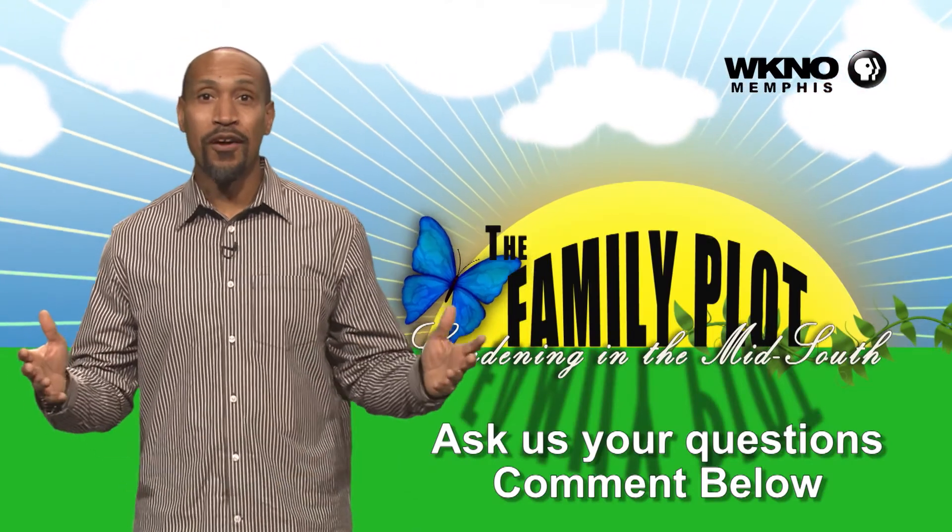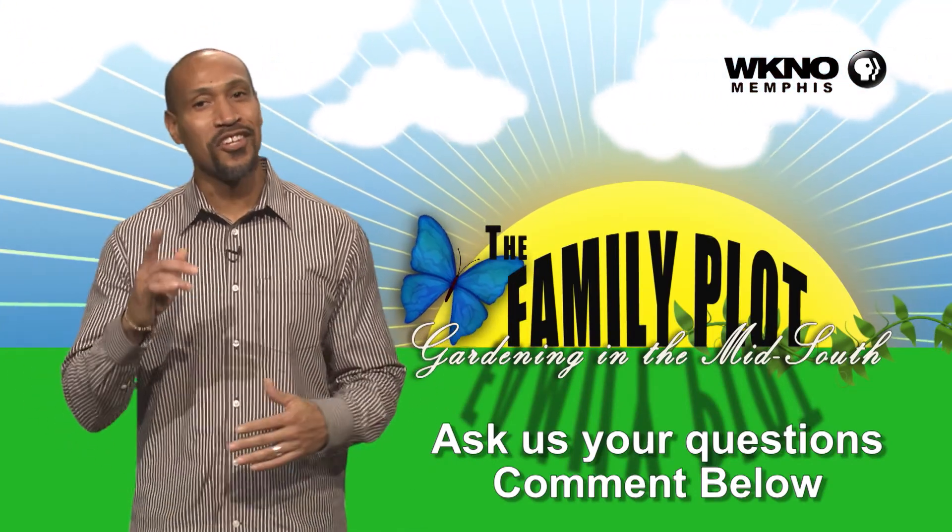We hope you loved the video. We'd love for you to ask more questions — be sure to leave those questions in the comments.